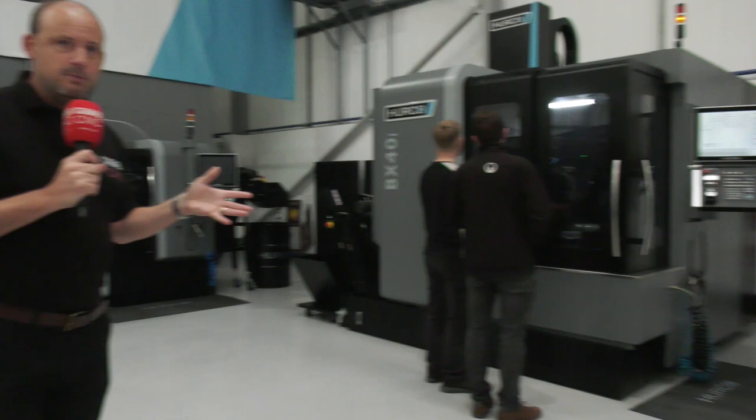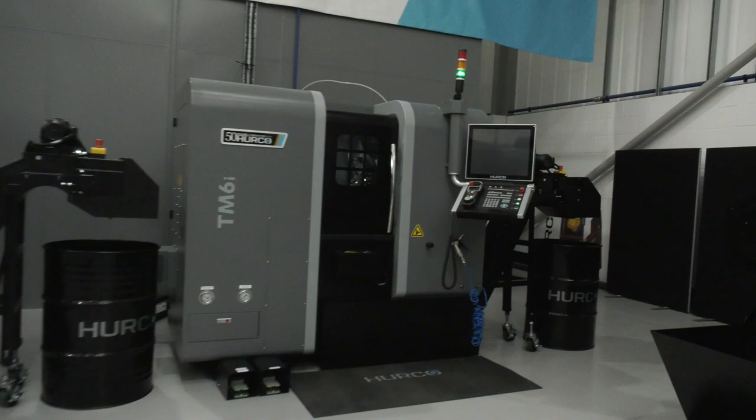We also have the BX40 machine, which was introduced into the range for high-speed manufacturing. The mould and die sector is perfect for this type of machine — high-speed machining. The BX40 is available under this offer.